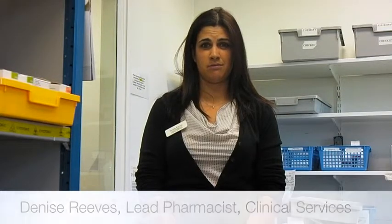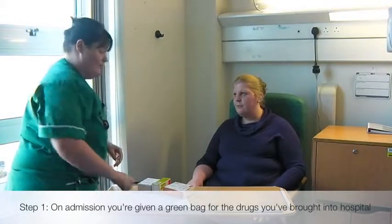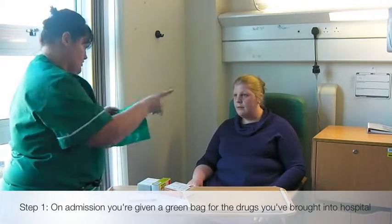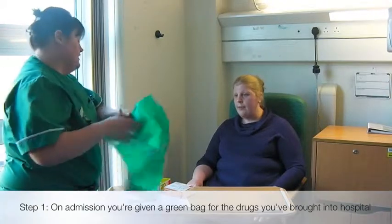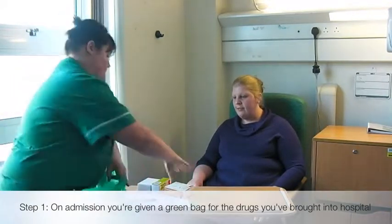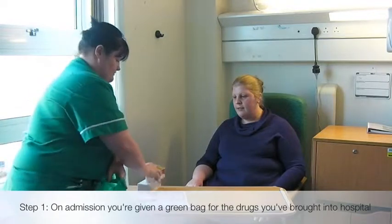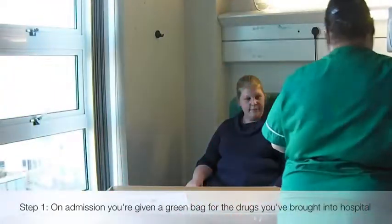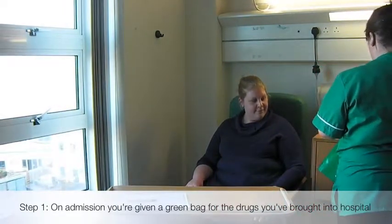So here is how the process works. When a patient arrives into hospital, all of their medication should be placed into the Green Bag. This may be done by the ward staff or the pharmacy team. A member of the pharmacy will then check their medication history and place their medicines into the secure bedside locker.